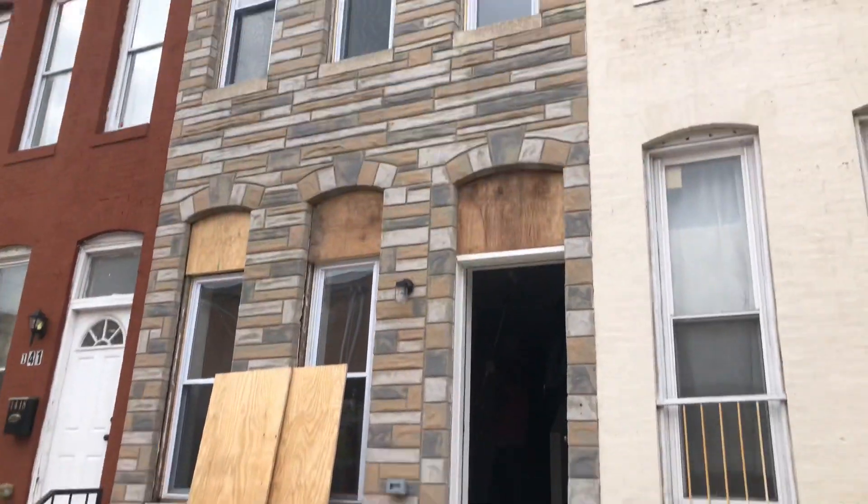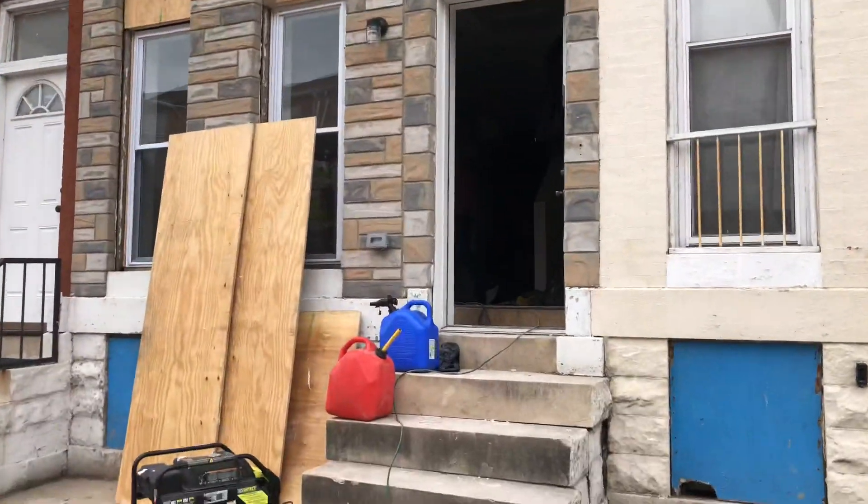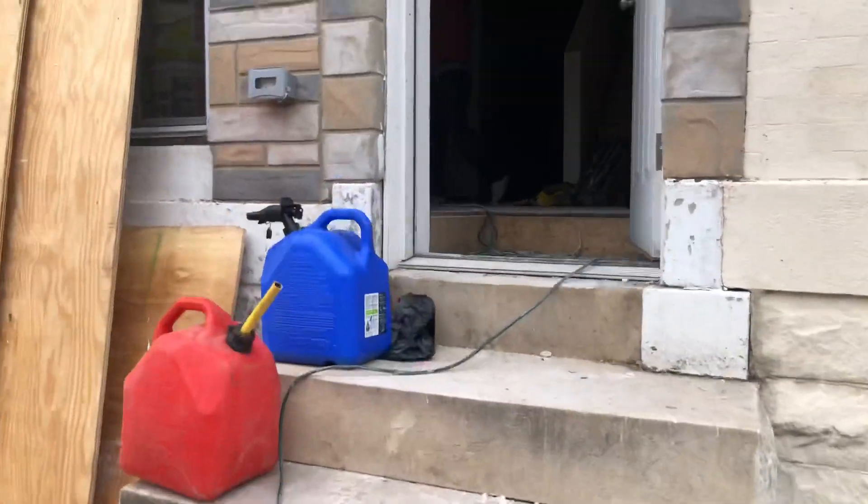This is 18-20 Asquith. We're here to look at the paint and trim.